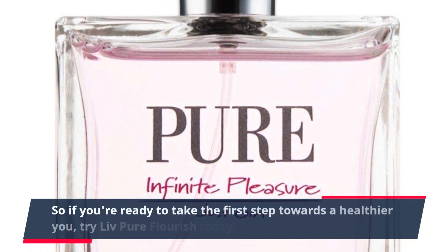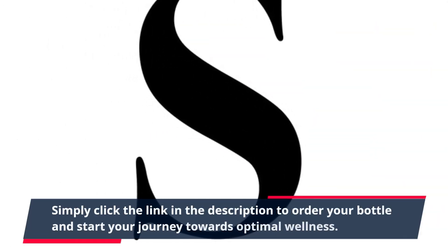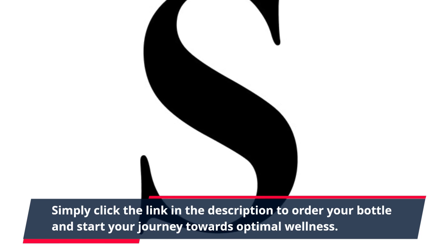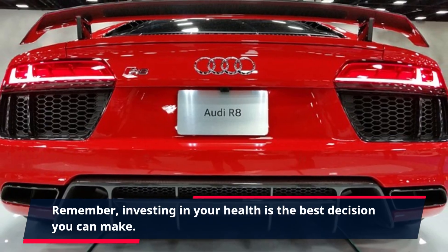If you're ready to take the first step towards a healthier you, try Live Pure Flourish today. Simply click the link in the description to order your bottle and start your journey towards optimal wellness. Remember, investing in your health is the best decision you can make.